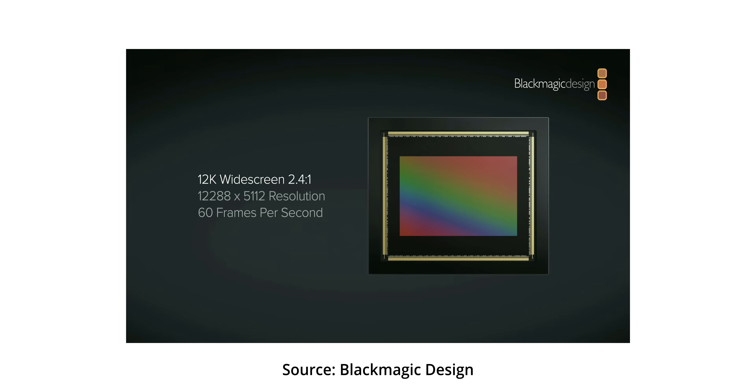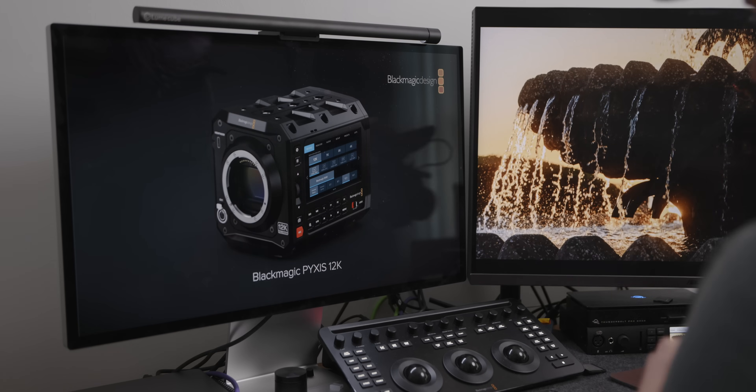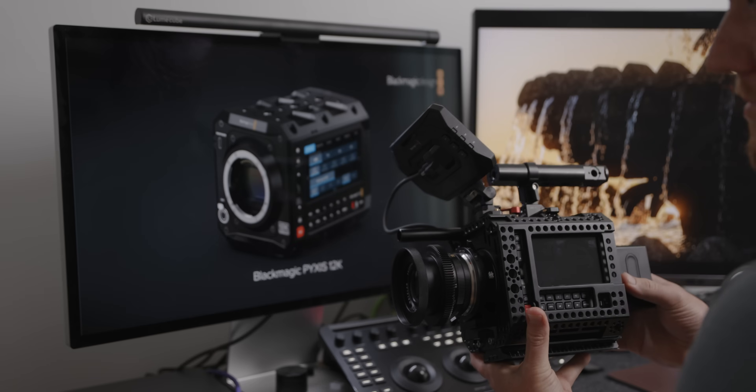It's going to have the same image as the URSA Cine 12K, so I'm really excited about that camera. I'll try to get some hands-on time — I don't know if I'll be able to record anything while I'm there, but hopefully I'll get my hands on one. It looks like it's coming out in July. It's priced at $4,995 — basically five thousand dollars. That makes sense, since the body-only URSA Cine 12K is around $7,000, so this fills that middle road. The body dimensions are the same as the Pyxis 6K, so all cages and accessories should work fine.